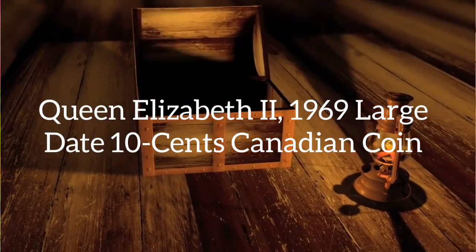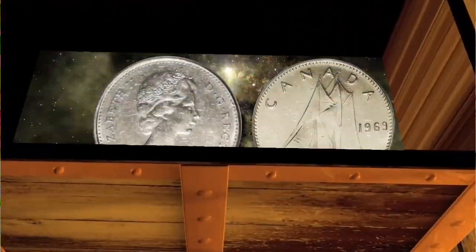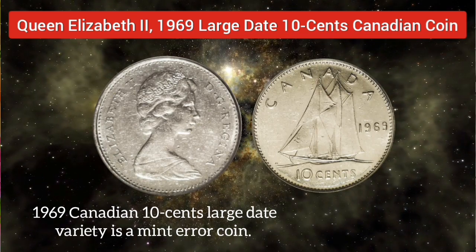This is a 1969 Large Date ten-cent Canadian coin. This variety is a mint error coin.